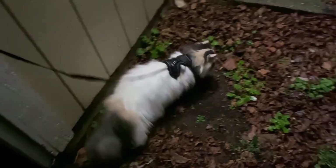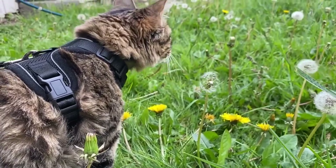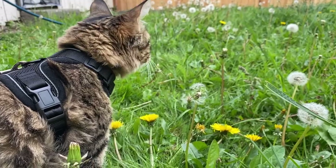He's never bolted for the door, thankfully — neither of the cats have. They'll just kind of look at it. One time he did step outside, but he's still very cautious. I'm not too concerned about him just running out. Obviously all cats are going to behave differently in a harness and respond to it differently.